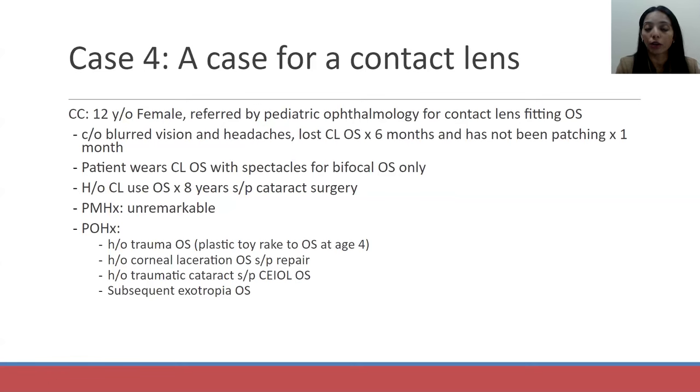She had a history of trauma to her left eye when she was four years old — eight years ago. She had been hit by a plastic toy rake to her left eye by her little brother, with subsequent ruptured globe due to a corneal laceration, which was repaired after presenting to the emergency room at Loyola. After the globe repair, due to her trauma, she developed a traumatic cataract, which was removed — all of this happened within a month of her initial trauma. Since her natural lens had been removed, she was no longer able to accommodate, which is why she was wearing a bifocal correction. The contact lens was due to her irregular cornea.